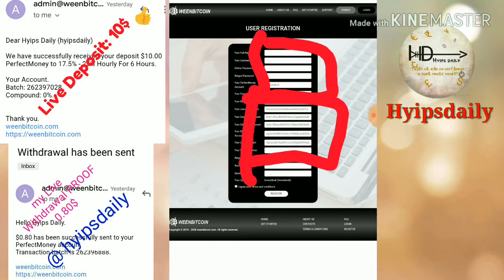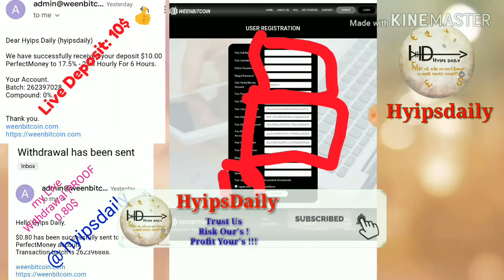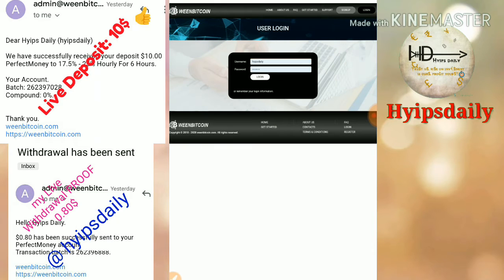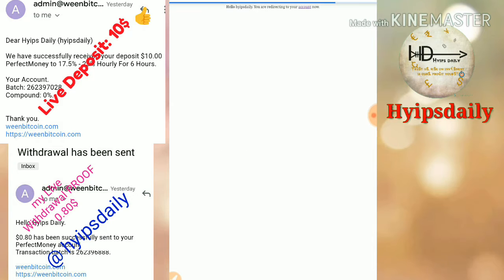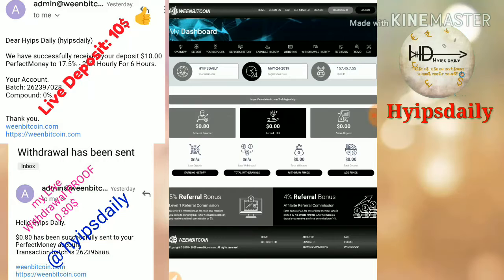Complete your payment details like your Perfect Money ID. After that, enter your username and password, then click login. Your account will get created and you'll be entered into your account.